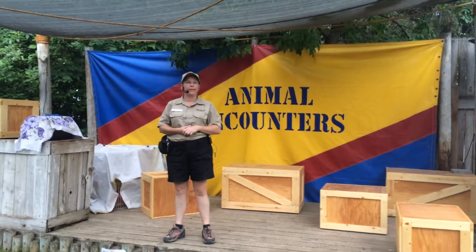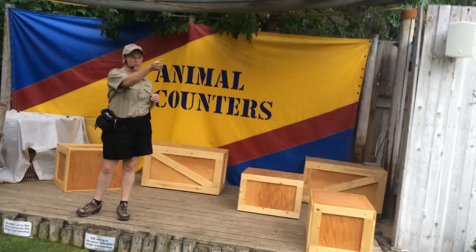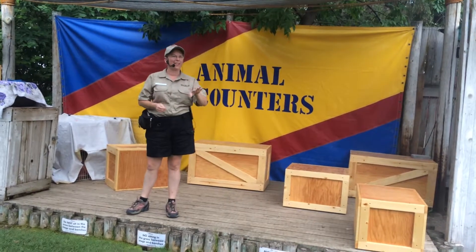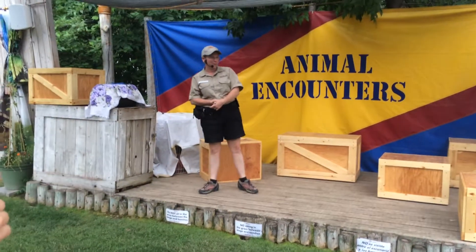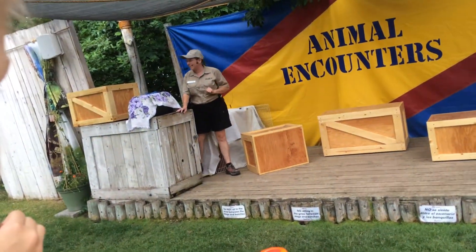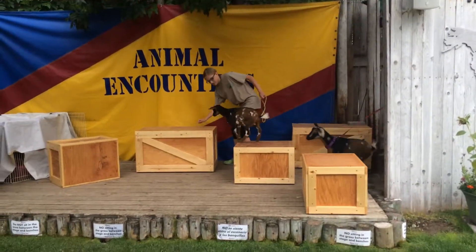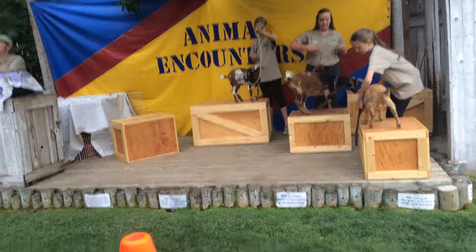For those of you guys who are right next to the cone at the end, just to let you know our very first animal is going to be walking on that bench right over by where that cone is, but you'll have plenty of warning before they get over there. Our very first animal that we're bringing out is probably one that those of you who did touch the animals got to touch. It's one of our goat species.